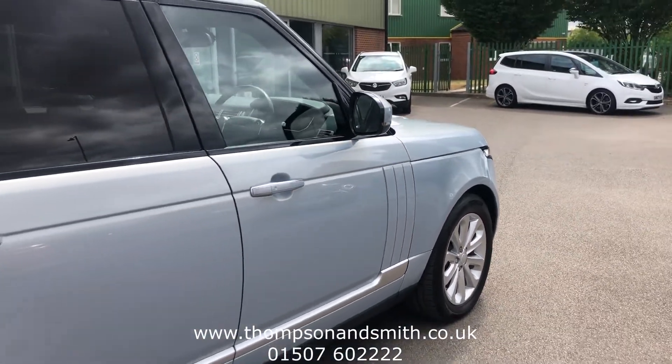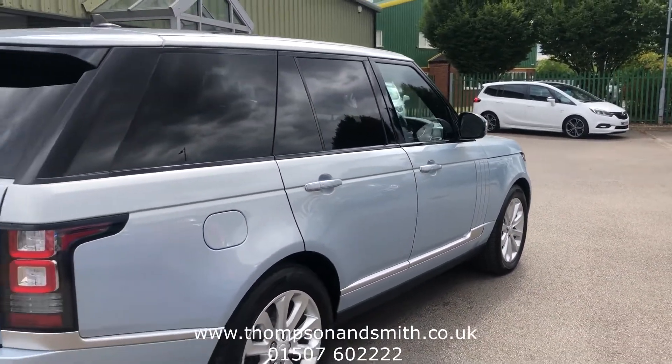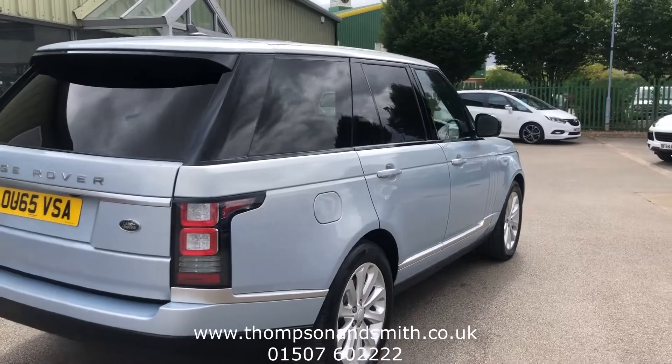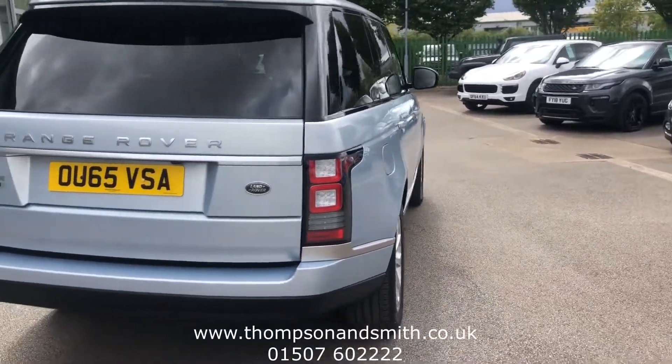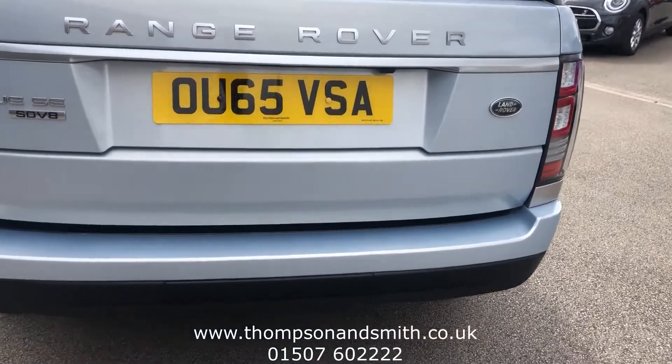Let's walk down the driver's side of the vehicle. You can see the rear privacy glass there, and to the rear of the vehicle you can see the rear park sensors, and it's also got a rear camera.